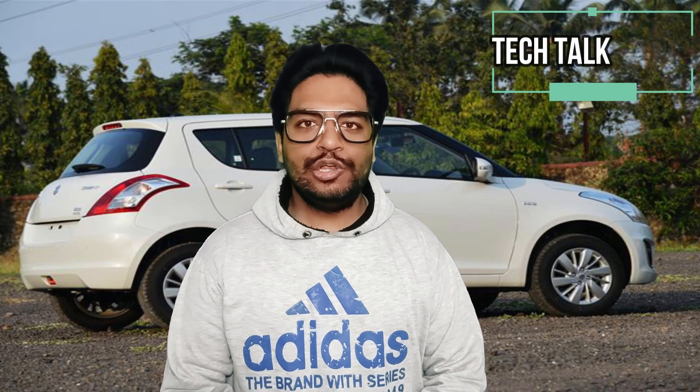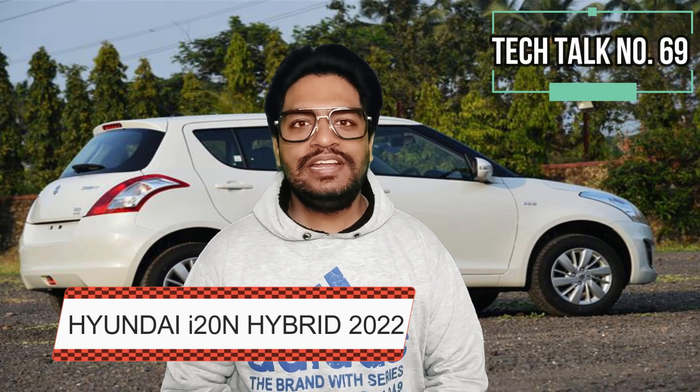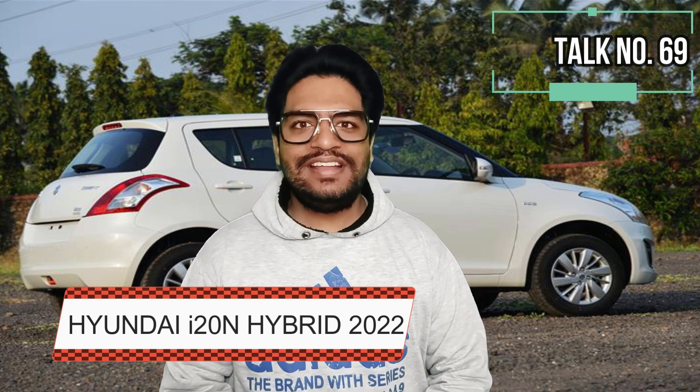Hyundai reveals its Hyundai i20N Hybrid 2022 as a World Rally Championship race car.